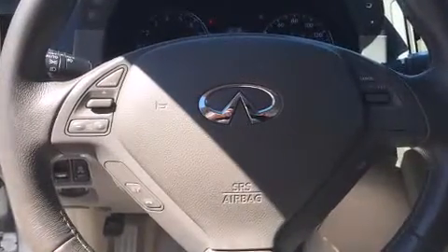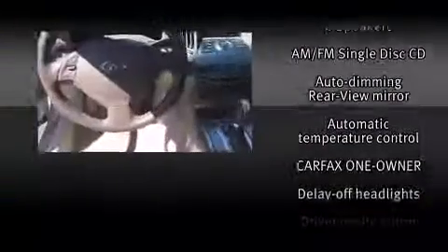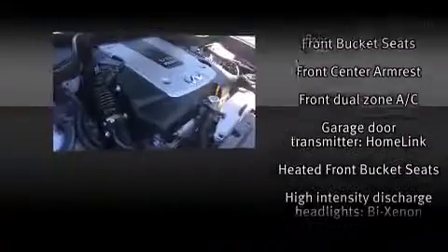Infiniti ensures the safety and security of its passengers with equipment such as front and side impact airbags, brake assist, anti-whiplash front head restraints, a security system, and four-wheel disc brakes with ABS.